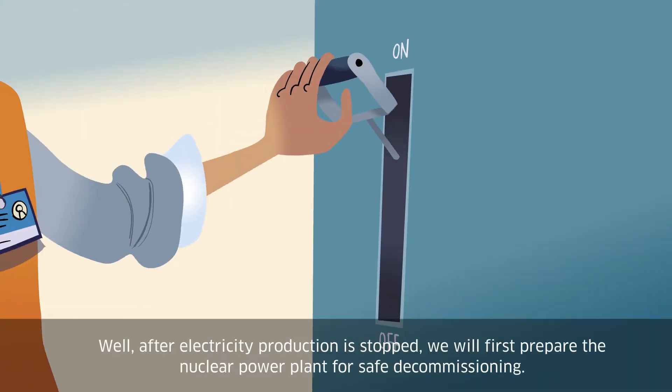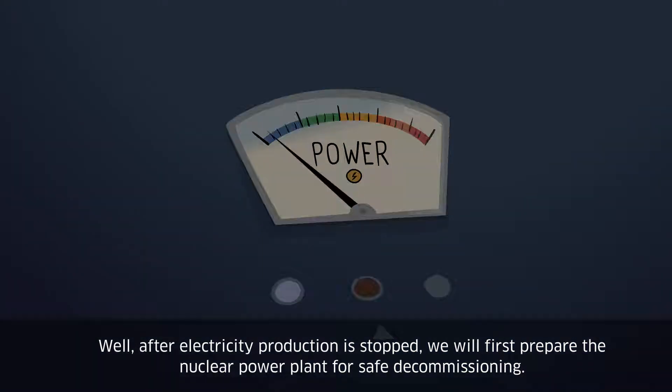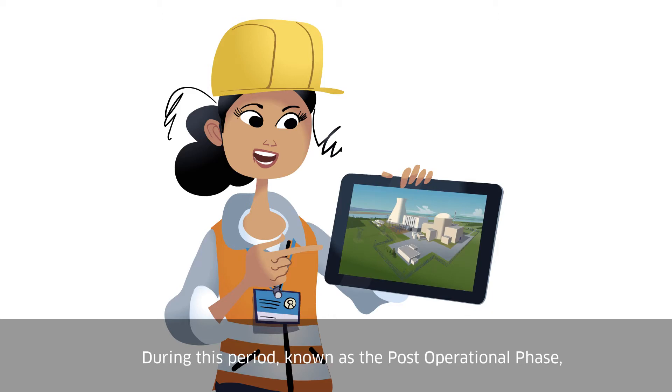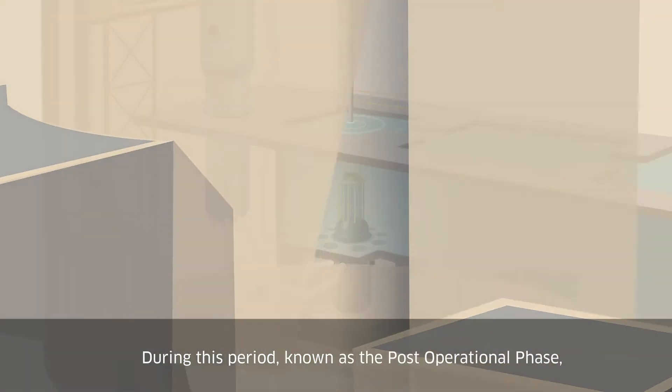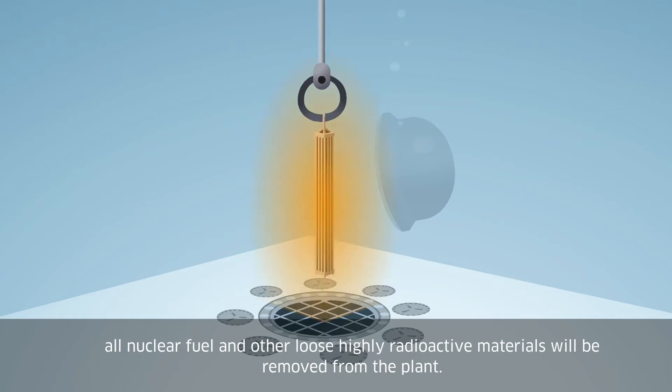After electricity production is stopped, we will first prepare the nuclear power plant for safe decommissioning. During this period, known as the post-operational phase, all nuclear fuel and other loose highly radioactive materials will be removed from the plant.